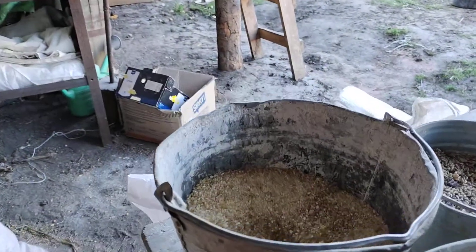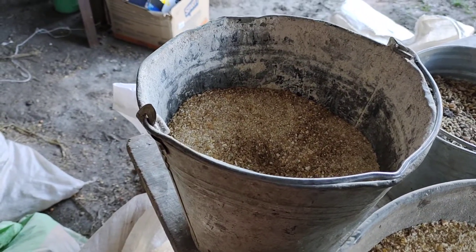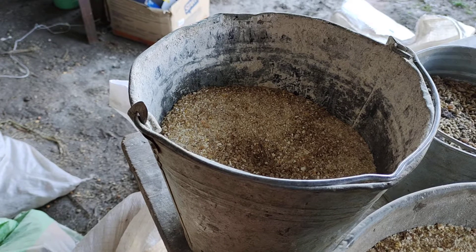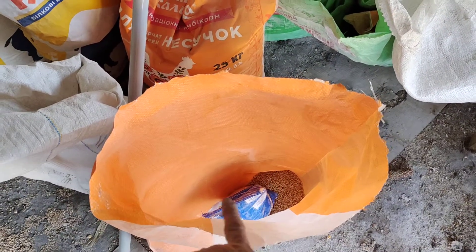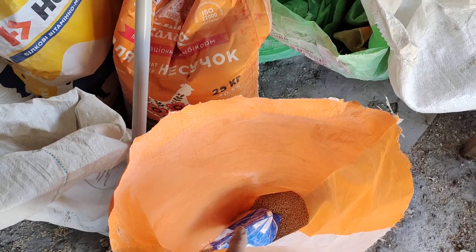Back here is for the chickens. They get four cups of the ground-up wheat and corn, then a big cup of their specialty food, and a spoonful of the vitamins for the eggs.